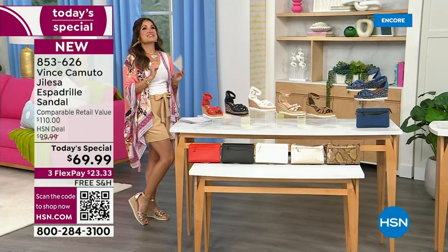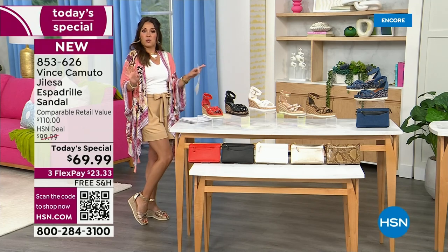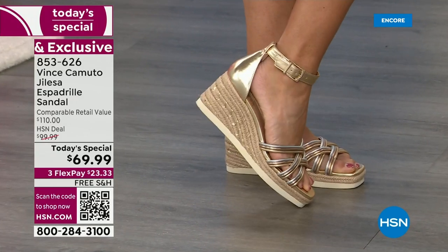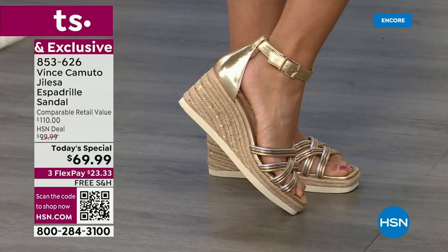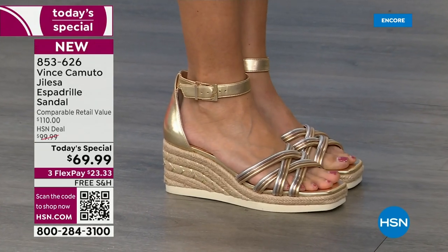Is this the perfect spring and summertime shoe or what? I don't care if you're going to a wedding, going to work, going on a hot date, going to church — it truly works for every situation. I love the three-inch height. You've got a one-inch wedge on the front, so it truly feels like you're standing on about two inches.